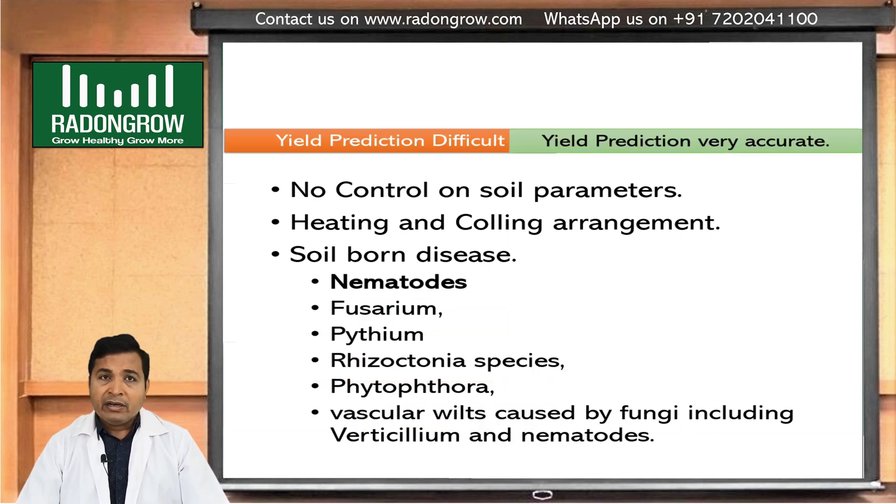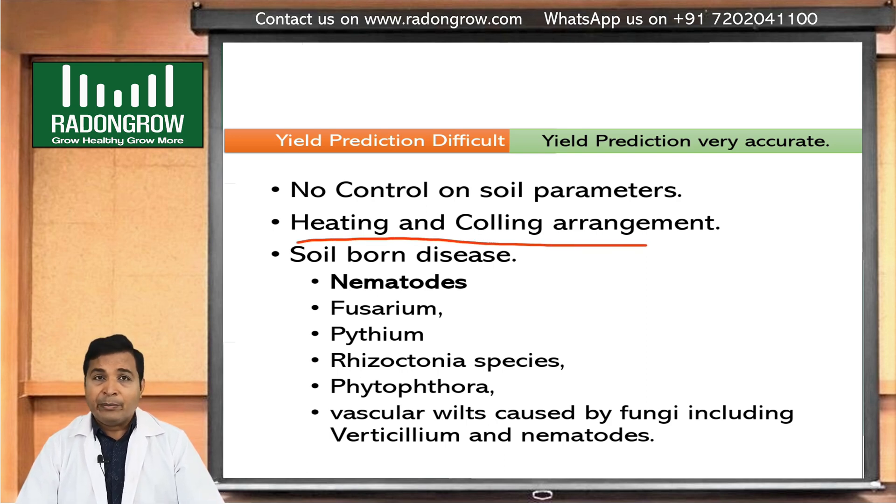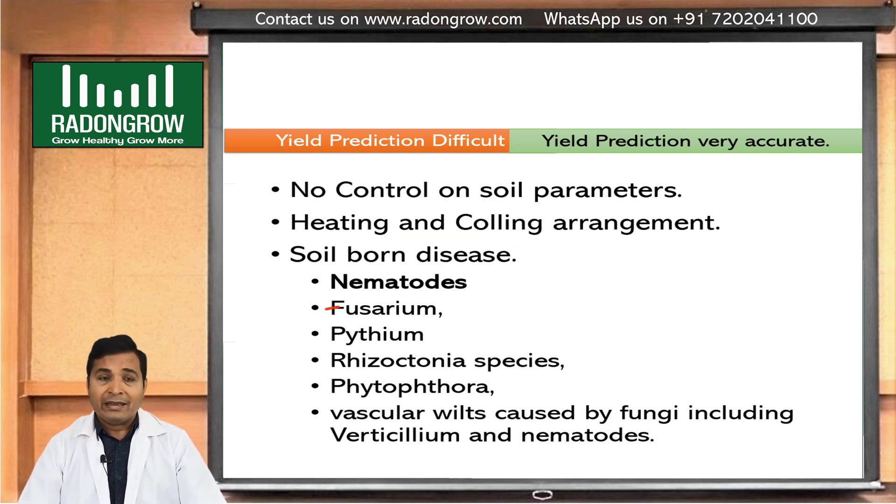Heating and cooling is also difficult in soil farming. In hydroponics, we can heat the nutrient solution if required, or make a cooling arrangement to cool it. This allows us to maintain and control the temperature in the plant root zone area. In soil, problems like nematodes, fusarium wilt, pythium, and phytophthora — diseases and viruses coming from the soil — can occur, but in hydroponics, such infections can be eliminated.